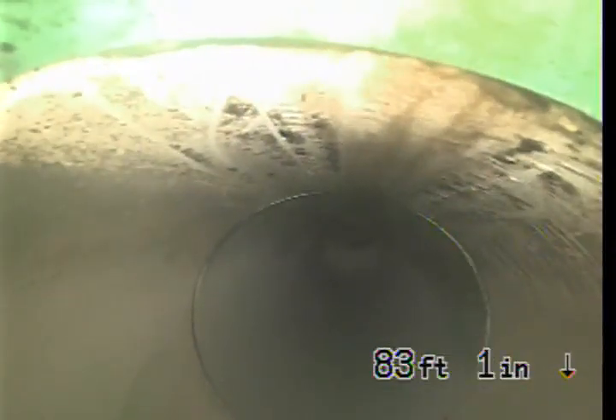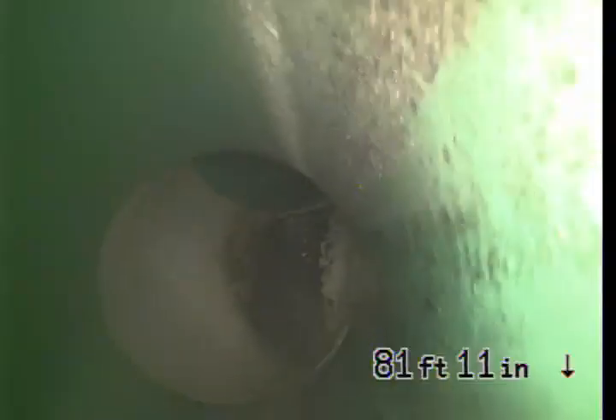45-degree bend right there. There's a tie-in that's most likely to clean out downstream.